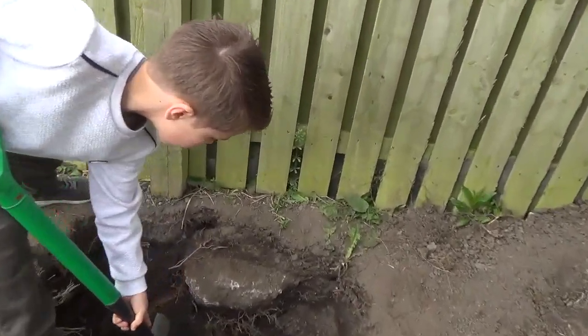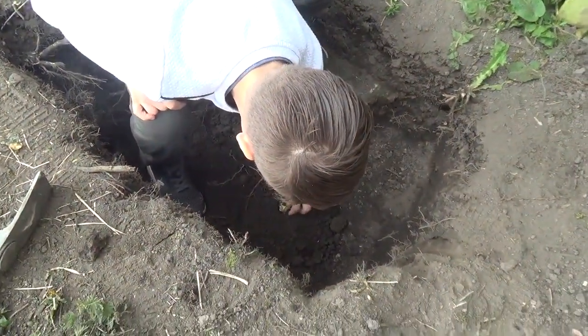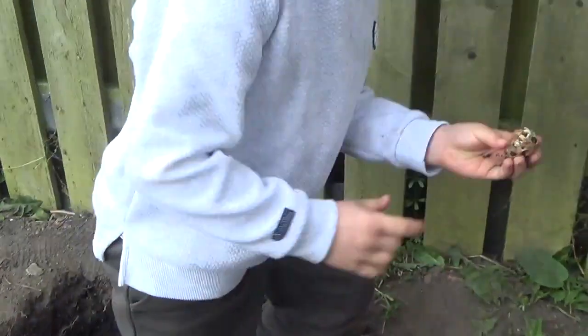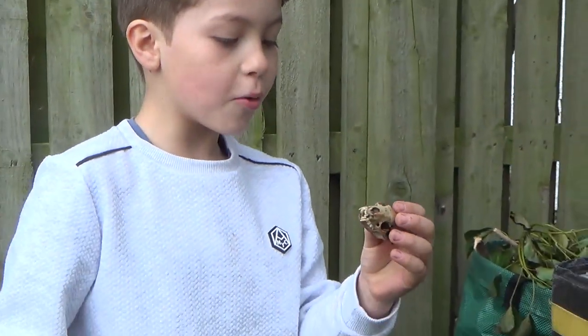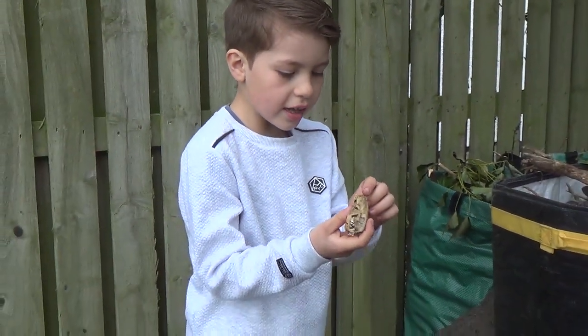Whoa, what's that? What is that? It's a bone! I know what animal this is — a weasel. I found a weasel skeleton!